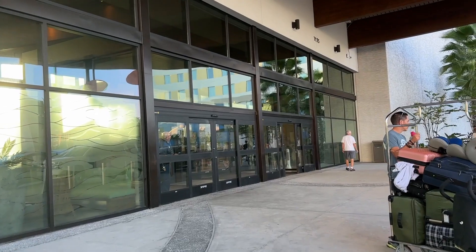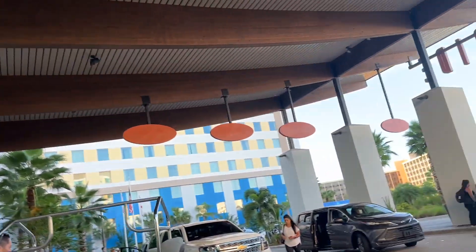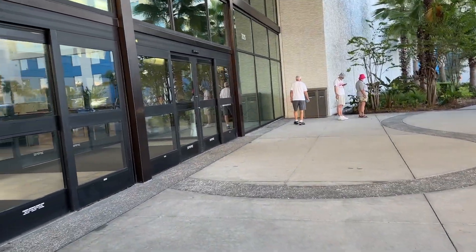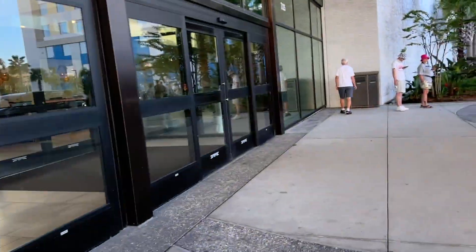We just checked in and printed our park tickets so we're ready for our day tomorrow and the following days. Let's take a tour of Dockside Inn. We are now at the front entrance of Tower One.